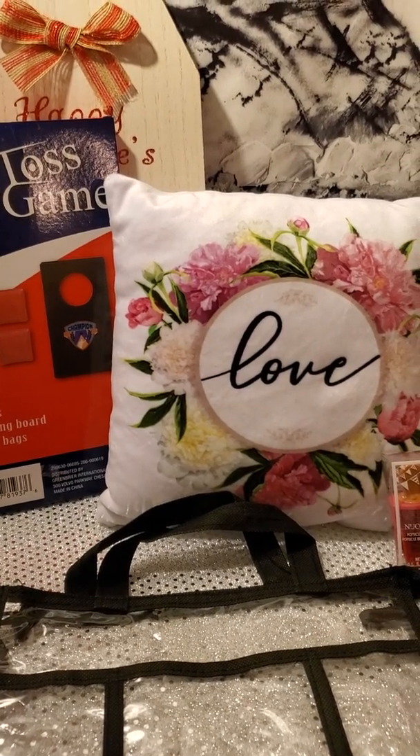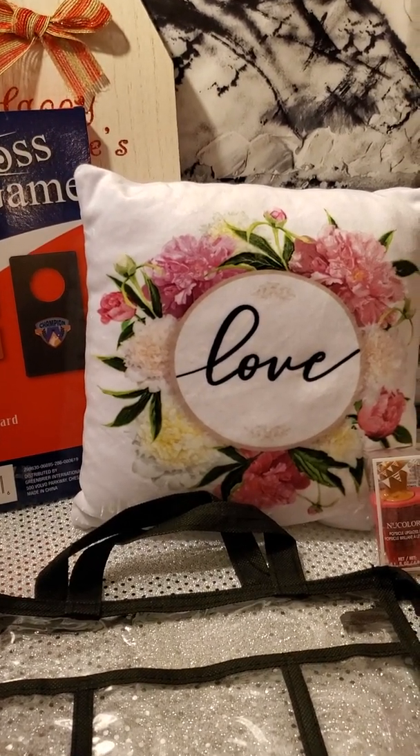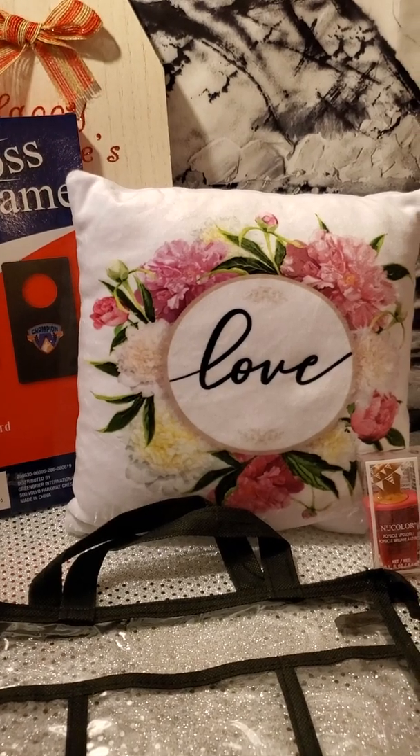Happy Monday everyone! Welcome to my Dollar Tree Haul. This is L Squad Creations.